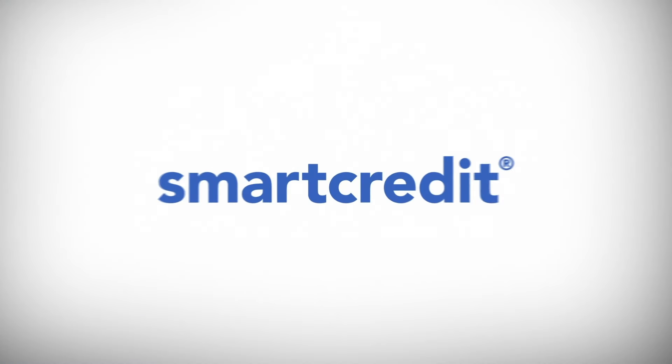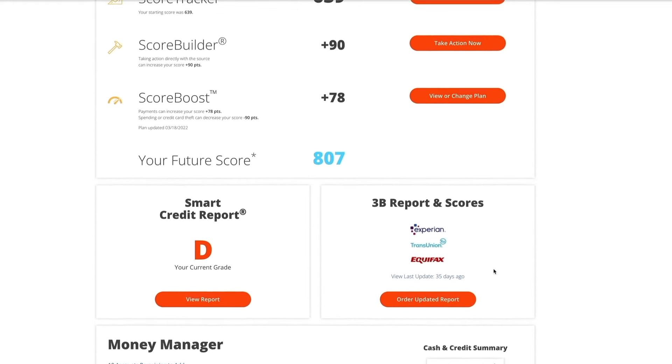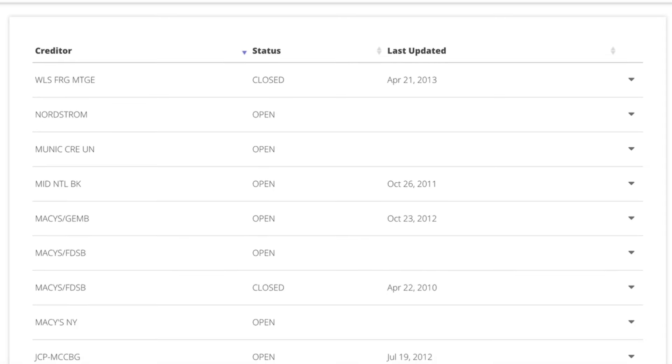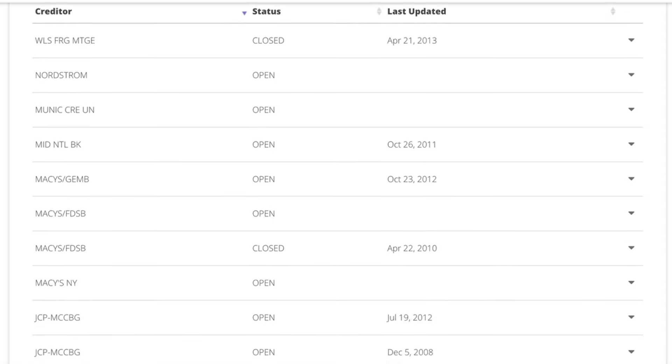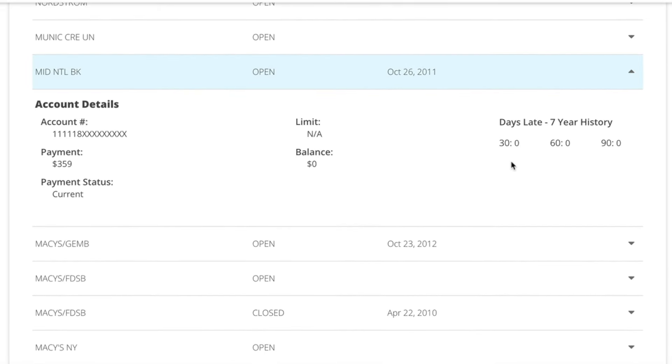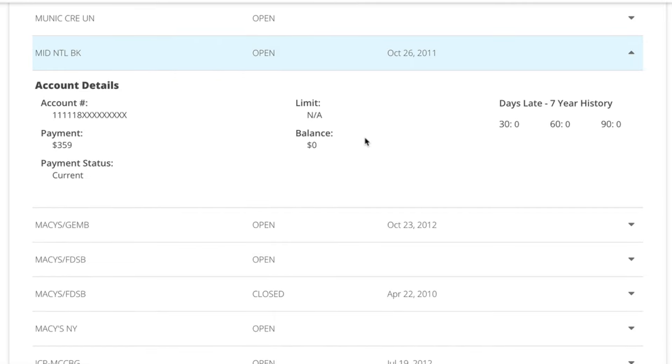They have this really cool feature in Smart Credit called Score Builder. With Score Builder, you can see exactly what is affecting your credit score — what's open, what's closed, if anything's past due, anything's delinquent. Your payment history makes up 35% of your credit score, so it's really important to make sure that you are up to date on your payments and that you know what exactly is going on with your credit score.